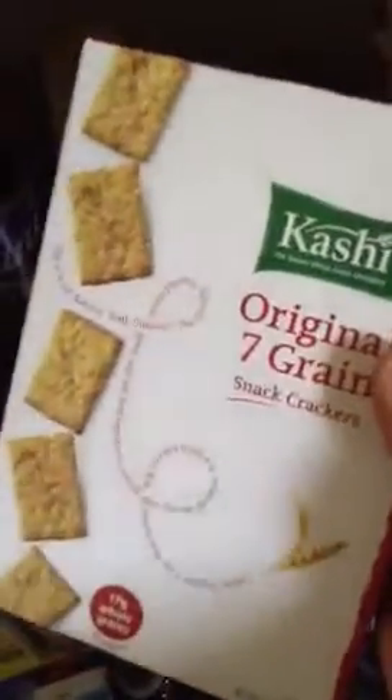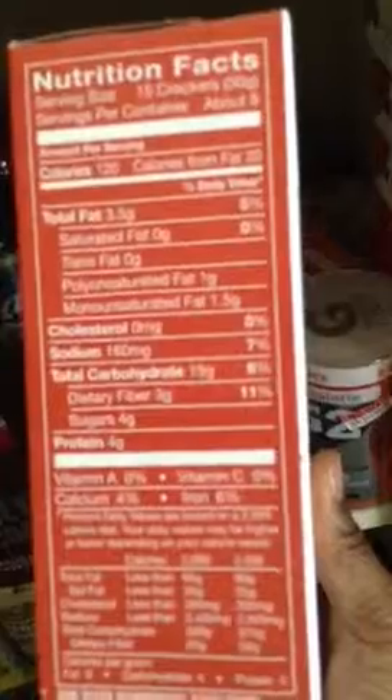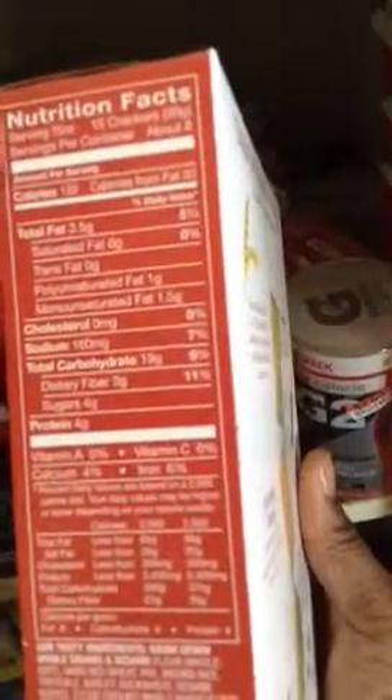Then I got the Kashi snack crackers — 120 calories, 30 calories from fat, four grams of sugar, four grams of protein, whole grain. Seven whole grain crackers per serving. So that's good.